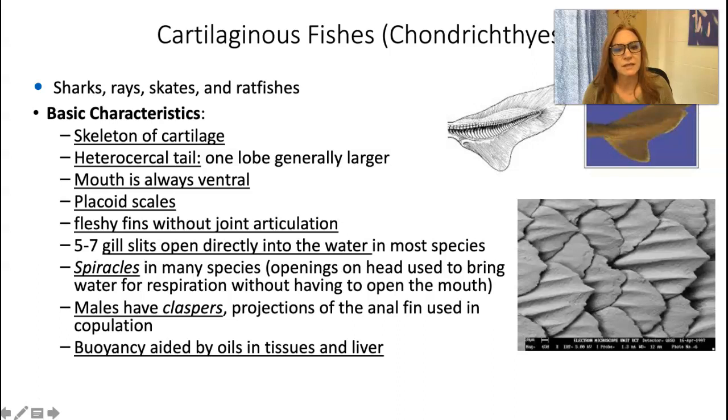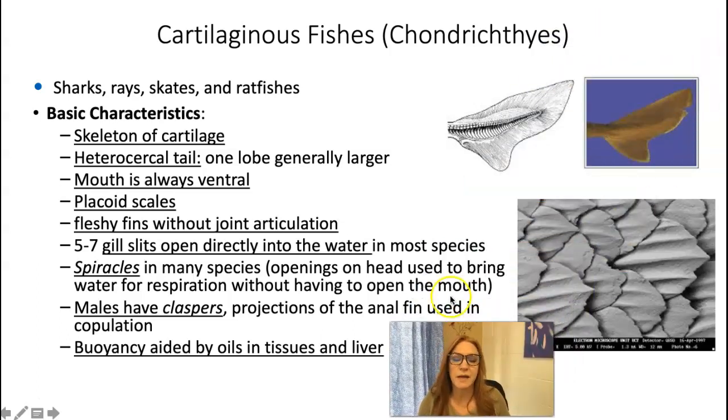Last time we were together, last week, we talked about the osteichthyes fish. Those are fish with bony skeletons, and these fishes are kind of like the opposite in so many ways. So here are the basic characteristics for cartilaginous fishes. These have, of course, skeletons made of cartilage, hence the name.